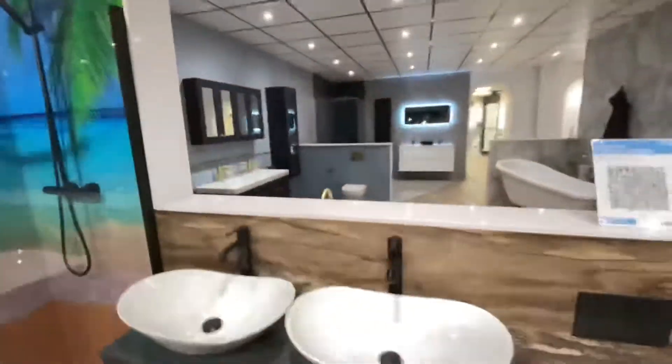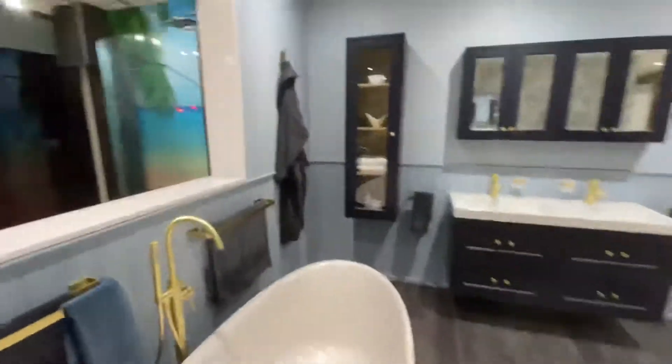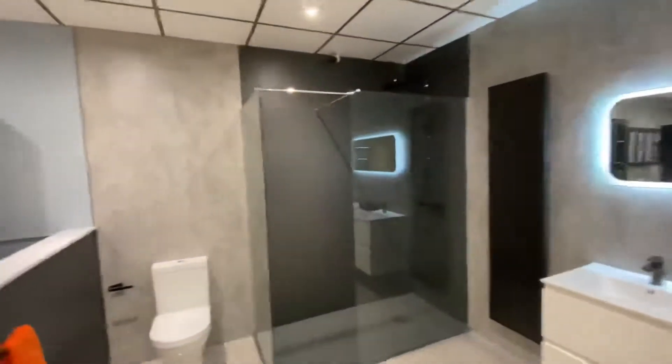If we come around here, we've got some panelling — this is just an MDF moisture board, tongue and groove, painted. Got a marble effect on this side and the classic gray concrete with slate in the shower.